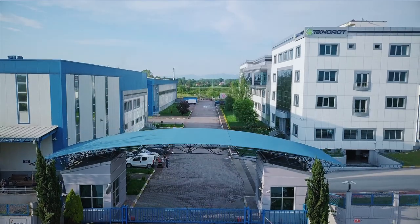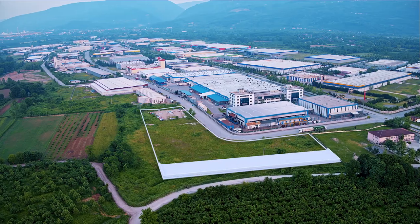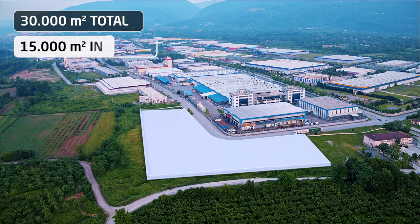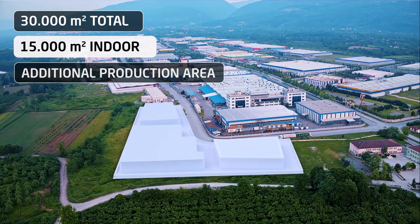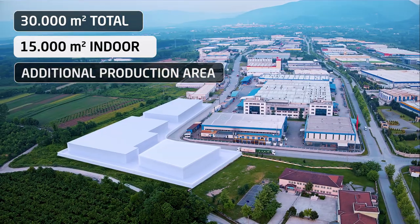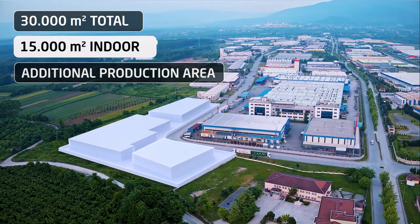In 2020, we plan to grow our total space by 30,000 square meters, 15,000 square meters of which will serve as a new coating plant. This investment will also help Technorod to increase its capacity in other production departments.